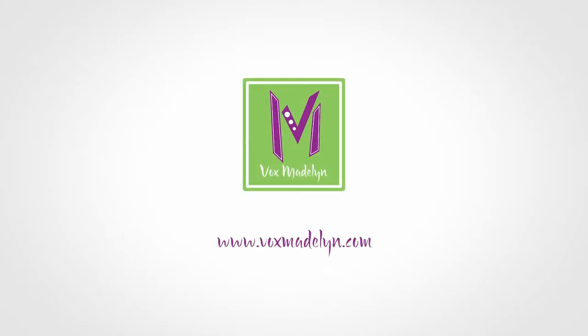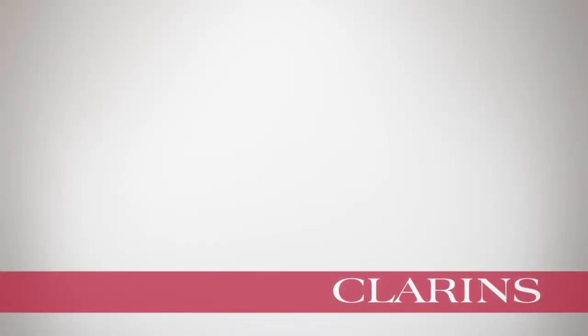Learn more about being beautiful with Cerebella Revitalizing Serum from the Vox Madeline website and order online.